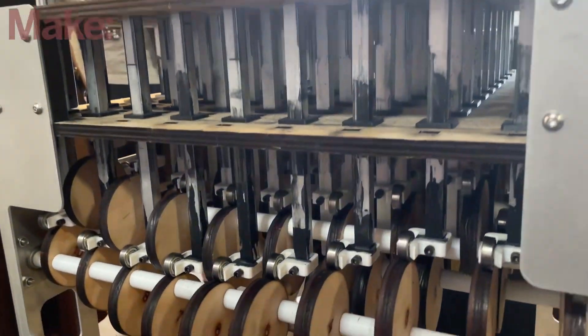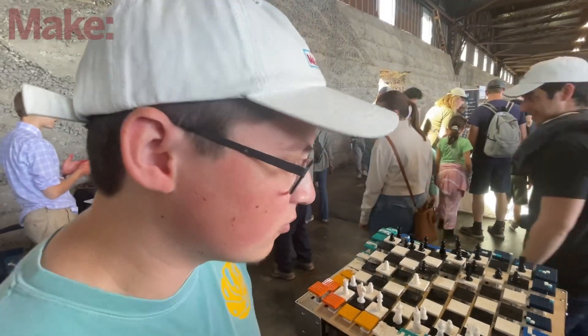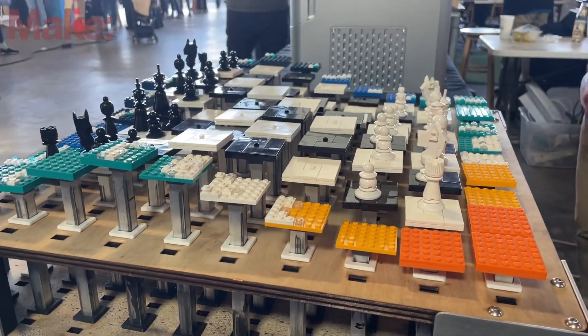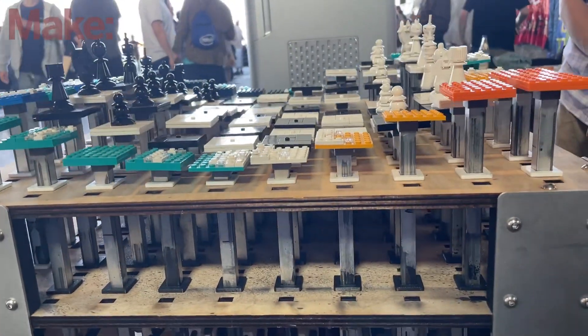The kinetic sculpture is a wave machine. The way it works is there's a series of cams at the bottom that move the top up and down. There are some Lego tiles on top of that, and we've added chess pieces, so it's a chessboard. People can come up and play it, and the whole thing is moving, so it's kind of a challenge.